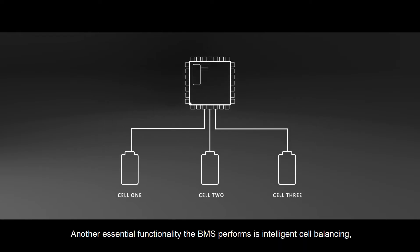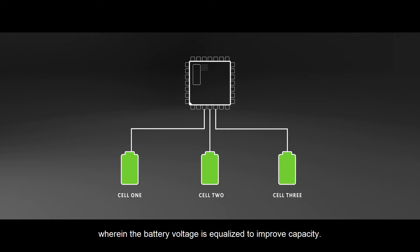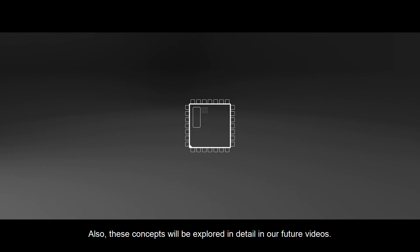Another essential functionality the BMS performs is intelligent cell balancing, wherein the battery voltage is equalized to improve capacity. These concepts will be explored in detail in our future videos.